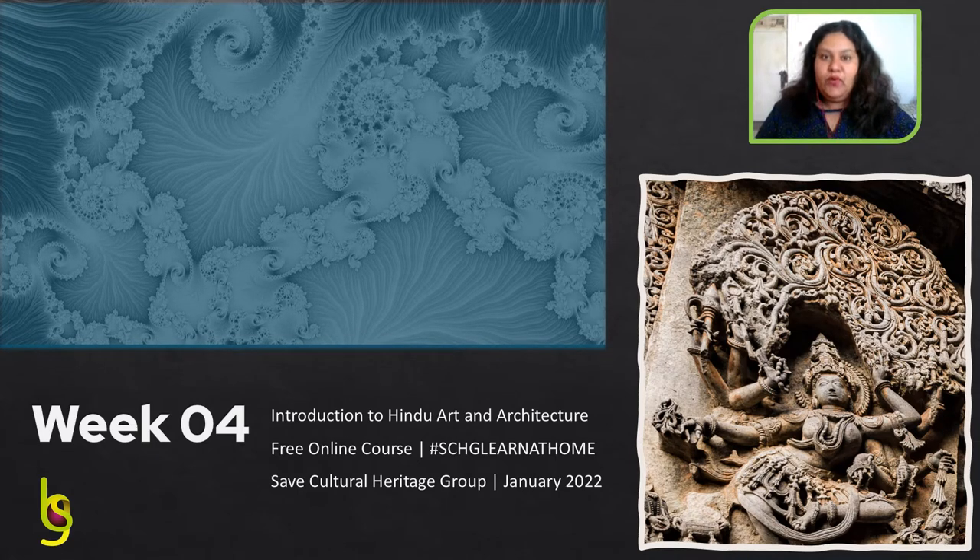Hello and welcome to our course on Hindu Art and Architecture. In this lecture we are going to discuss about the Vesera style of temple architecture.